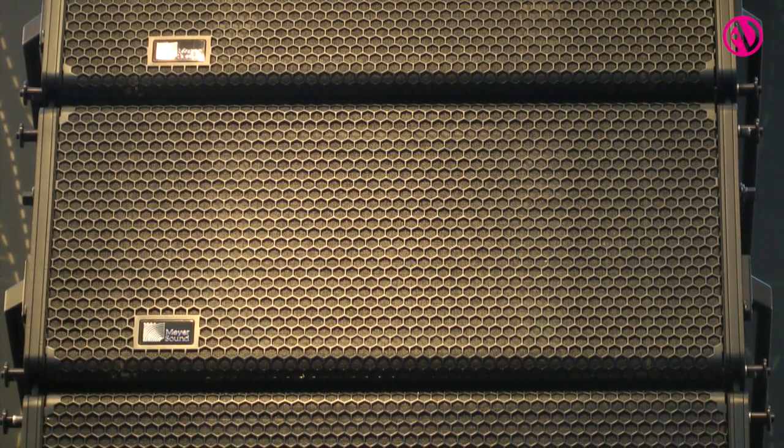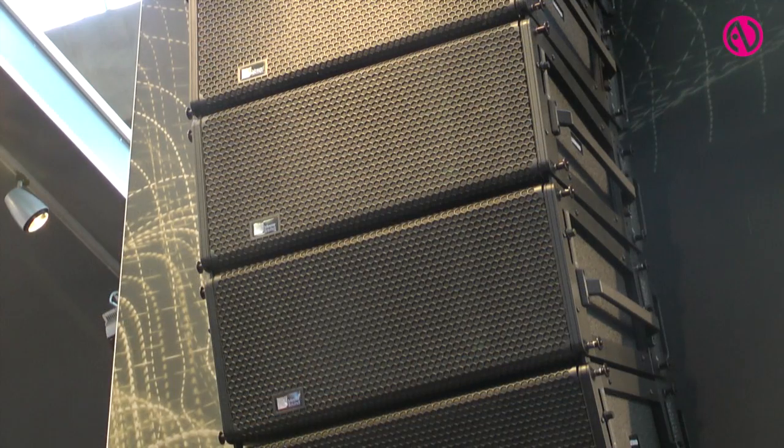One of the big concerns in the modern world of doing sound reinforcement is weight. The Leopard system — each Leopard comes in at around 34 kilos. This is a self-powered system that's incredibly powerful, so you're getting incredible power and all the advantages of self-powered with the same weight as a conventionally powered system. And this is tremendous.